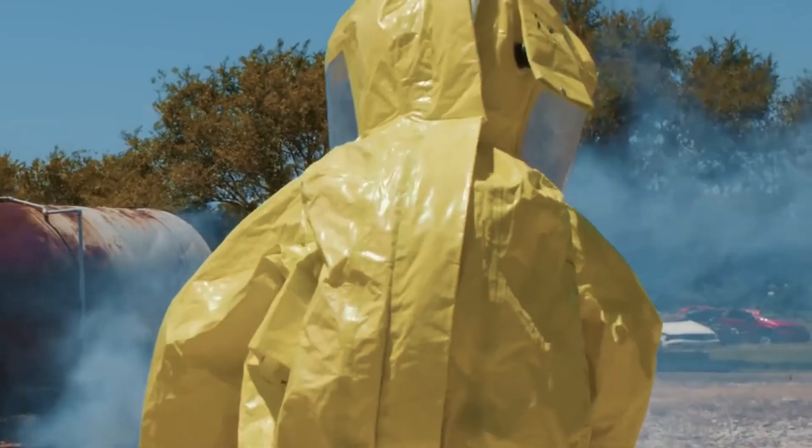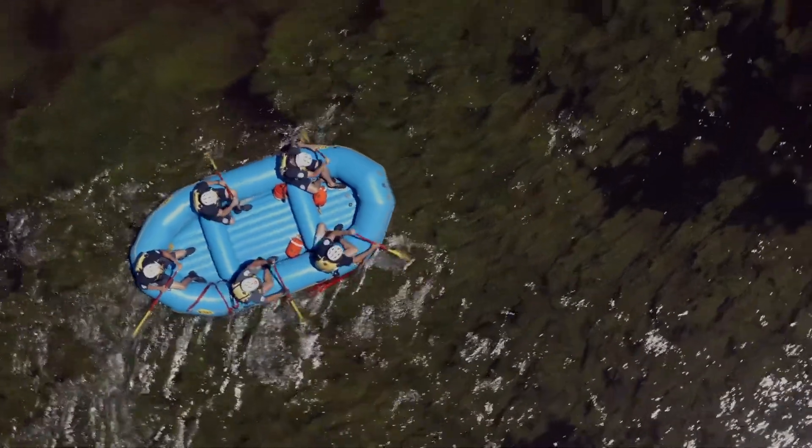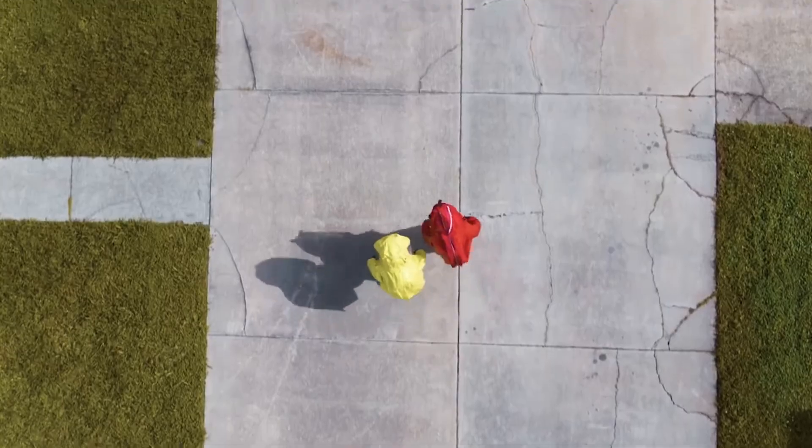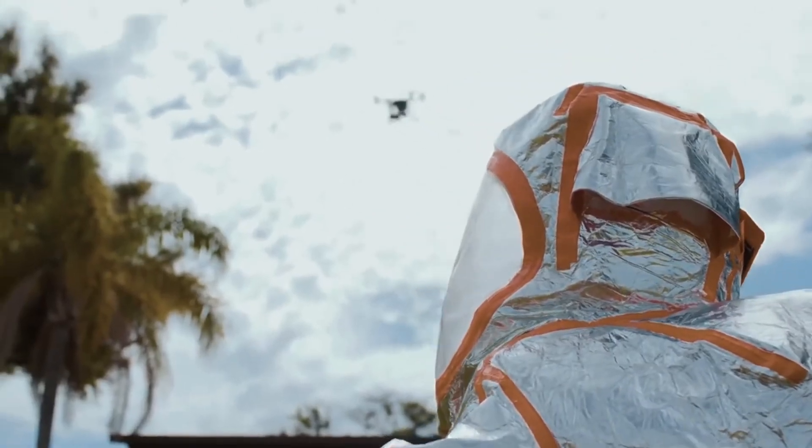With this new Government Edition, we are addressing many of the challenges that off-the-shelf drone technology has presented, and it will allow governments and enterprises of all sizes and complexities to harness the true power of drone technology.